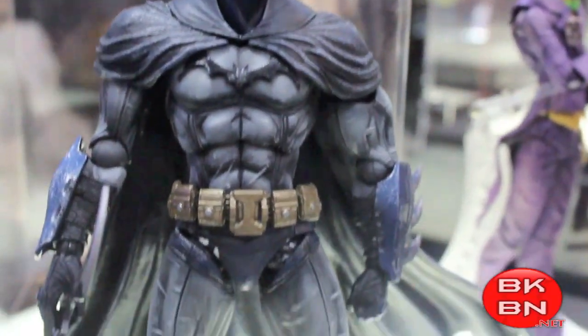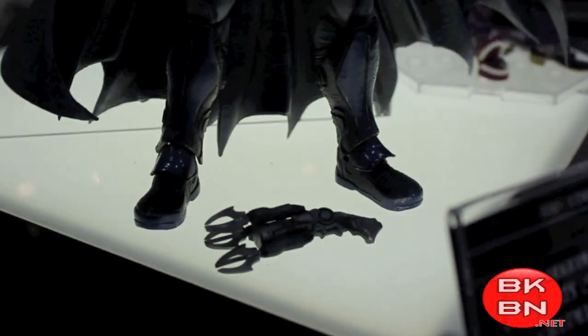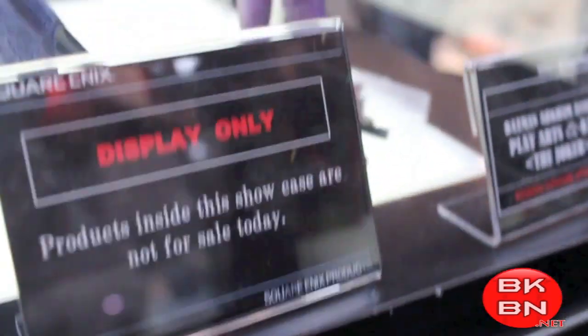What up, big kids? Here's the big display from Square Enix, and look at the new Batman Arkham Asylum figures they're doing. The lighting got a little weird right there, but that Batman looks amazing.